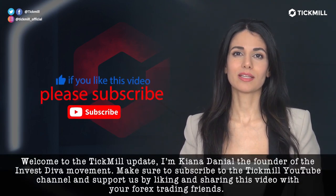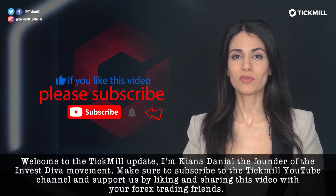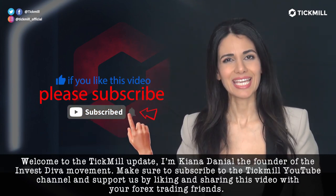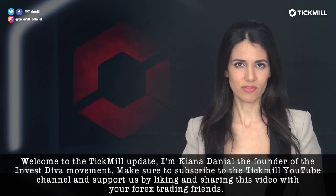Welcome to the Tickmill Update. I'm Keana Daniel, the founder of the Invest Diva Movement. Make sure to subscribe to the Tickmill YouTube channel and support us by liking and sharing this video with your Forex trading friends.